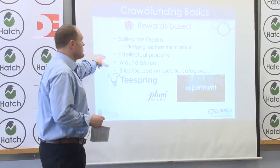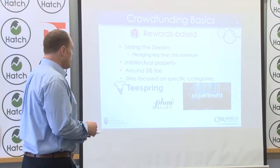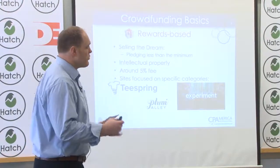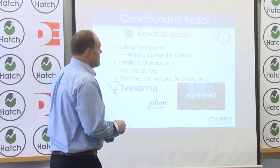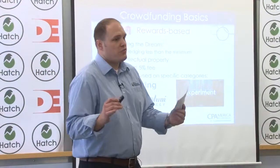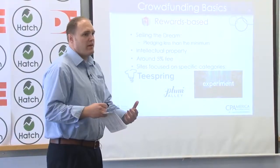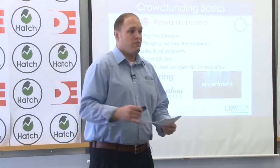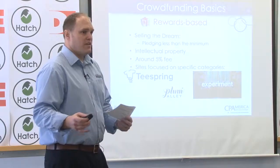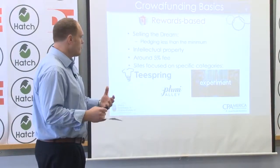Intellectual property — this is yours, you get to keep it for the most part, though it depends on the situation. You also want to be careful of infringing on someone else's IP. If you're getting into a more technical crowdfund, it might be worth your time to consult an IP lawyer to make sure someone hasn't already patented your idea, because you don't want to find out halfway through your campaign that you can't continue. Platforms typically charge around a 5% fee of whatever you raise.